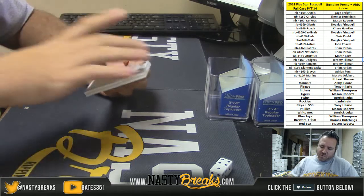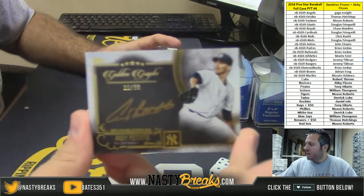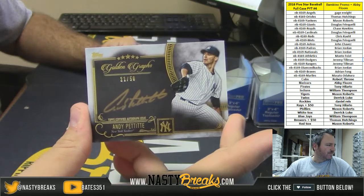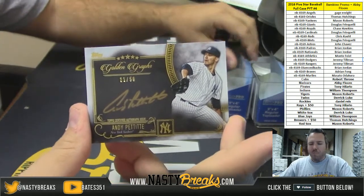For the Yankees — Yankees gold autograph, 21 of 50 — Andy Pettitte. Yankees going to Mason.